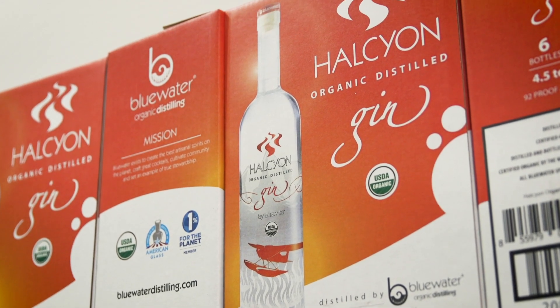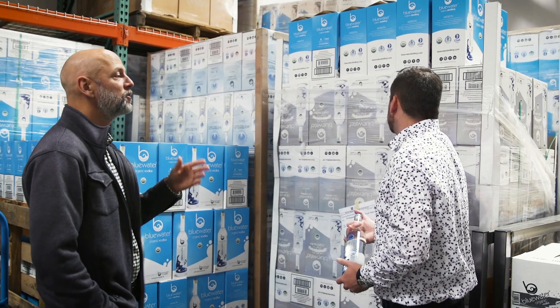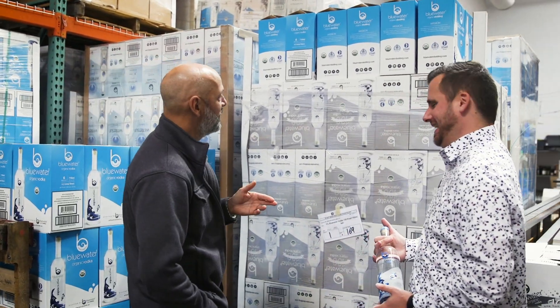The new packaging is super exciting for us because in the evolution of the Blue Water brand and our products, I think this packaging is the last missing piece that really completes our presentation. It has just been an exciting partnership to be able to grow with their brand and support their needs as they grow, and I think it's going to continue to be a successful partnership going forward.